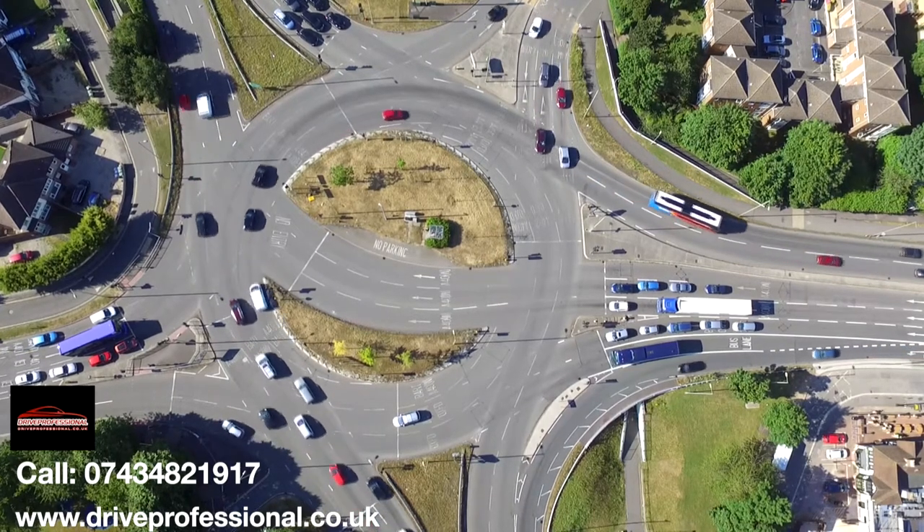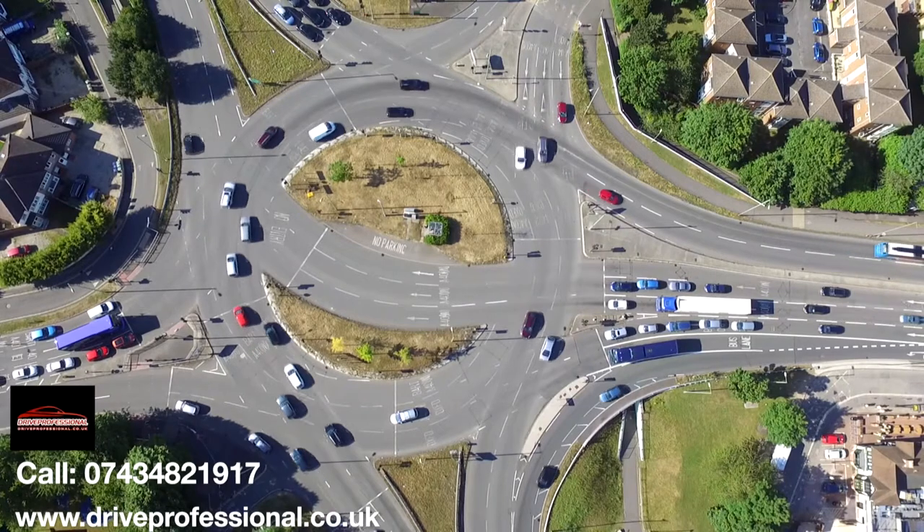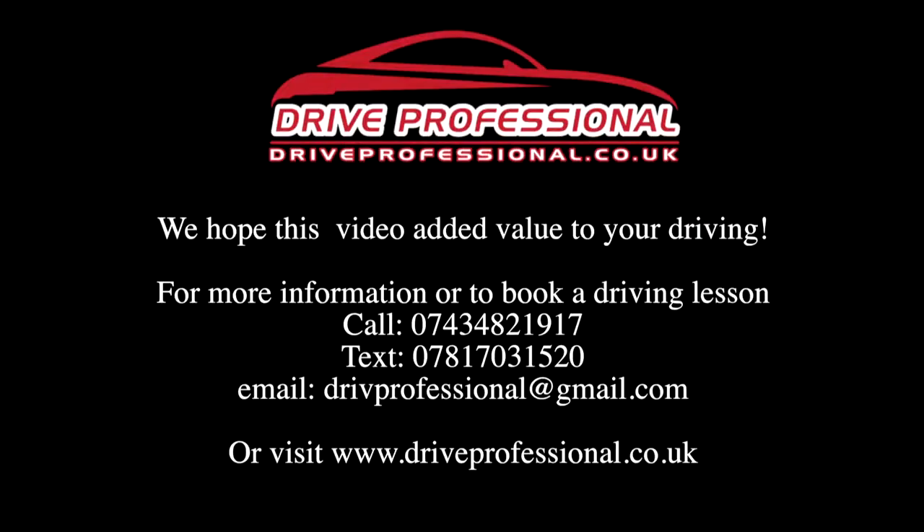Thank you very much for watching this video. For more information or to book a driving lesson, call 07434 821917 or visit our website at www.driveprofessionals.co.uk